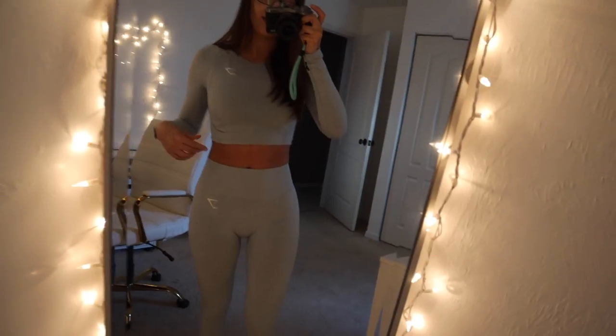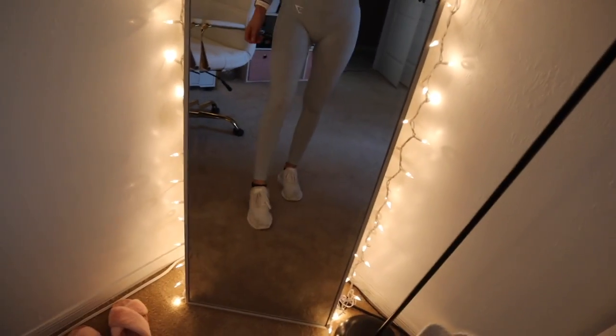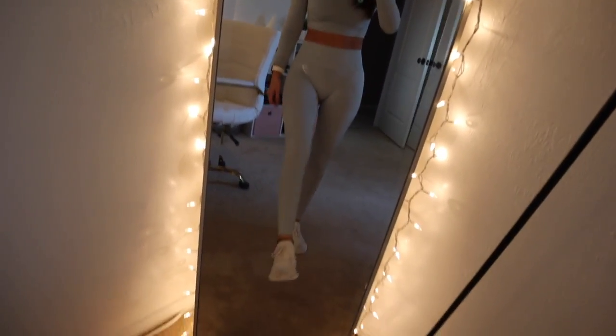It's such a pretty set, so I'll link this. I'm also wearing the Gymshark Dreamy sports bra and then my Swift Run Adidas sneakers that are not so white anymore.